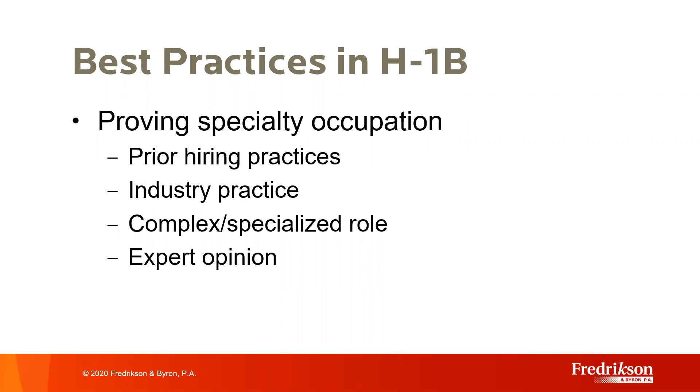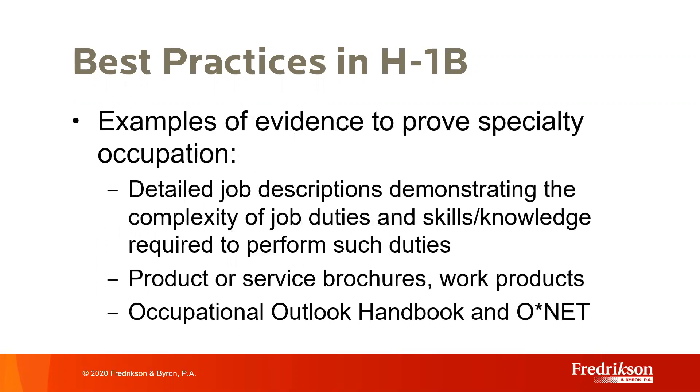The fourth criterion is that a bachelor's or higher degree or its equivalent is the minimum entry required for this position. This includes expert opinions or government publications—for example, the Occupational Outlook Handbook or O-Net—that describe it as common or normal to require a specific degree in that particular field. As we discuss job descriptions detailing the duties, skills, and knowledge required, we typically start with your internal job description and then work with you to elaborate further: the daily tasks, the ultimate goal, and how you would evaluate this person's knowledge and skills. Other documentation we find helpful includes information about the work product produced, what technologies are used if they're in a high-tech field, and how their work generates your products or is used by other departments within the organization.